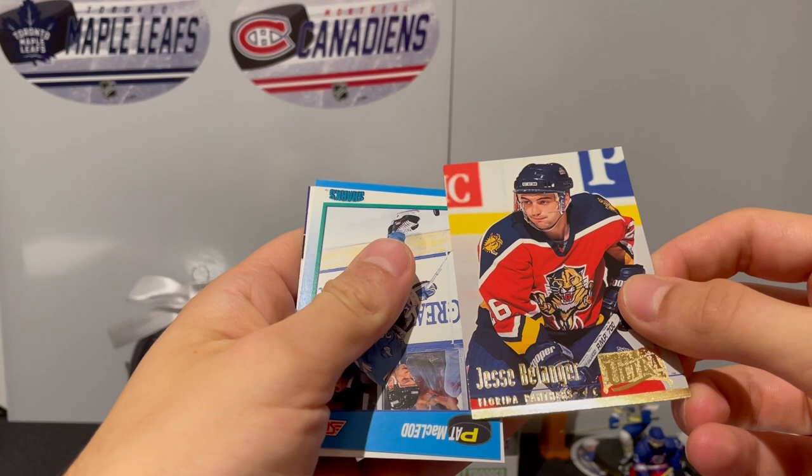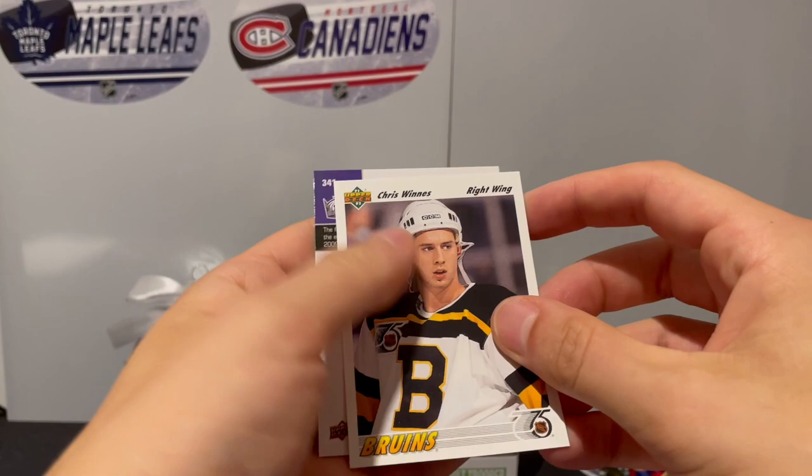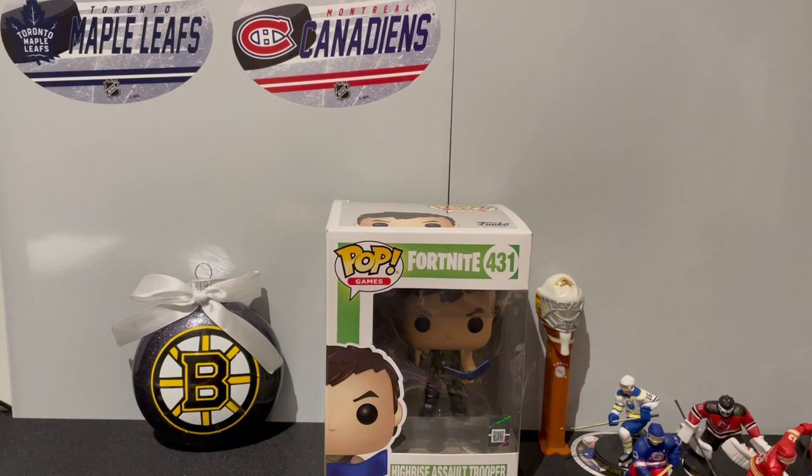We have Peter Nedved, we have Jesse Belanger - it's a nice looking card of Ultra. We got Pat McLeod from the Score, we got Chris Winnes, and we got a card of Matt Greene. So far no one I really know, but that's okay, we got more cards coming up.